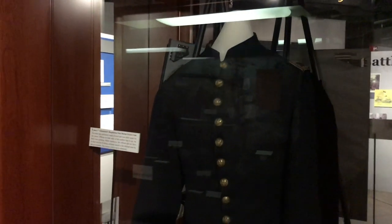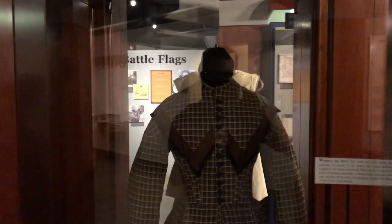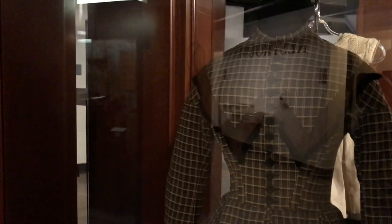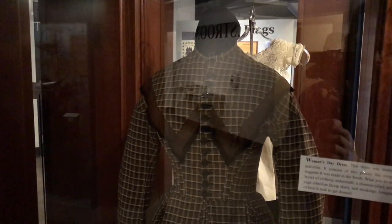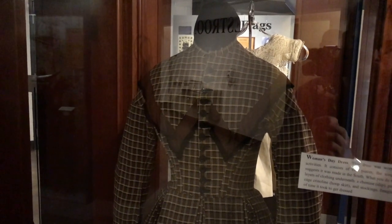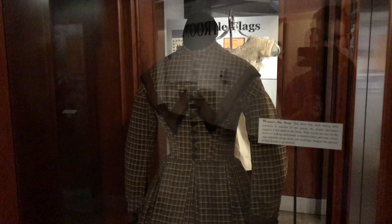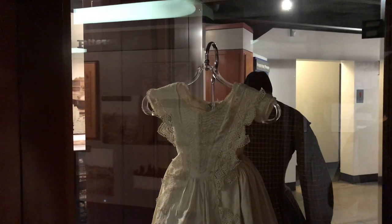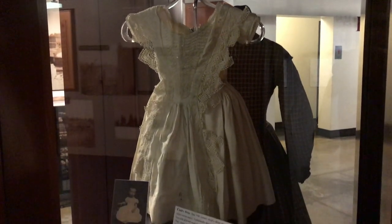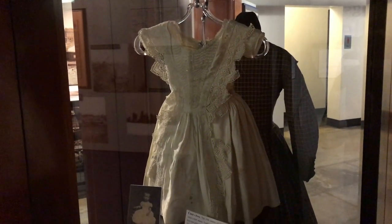I can see my reflection in there — hey guys! Here I see a Union soldier's jacket. And right here is a dress — a women's day dress, worn during daily activities. It consisted of two pieces, and simple decoration suggests it was made in the South. And right here is a toddler dress. These dresses were actually worn by both little boys and little girls up until about a certain age.